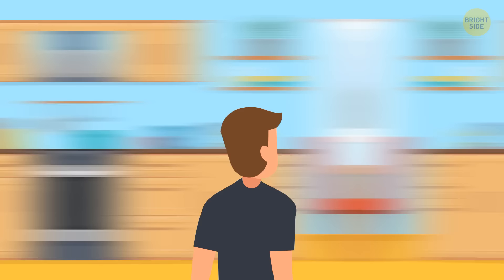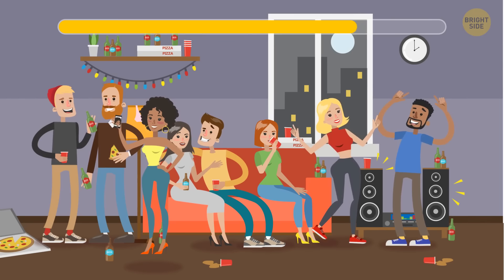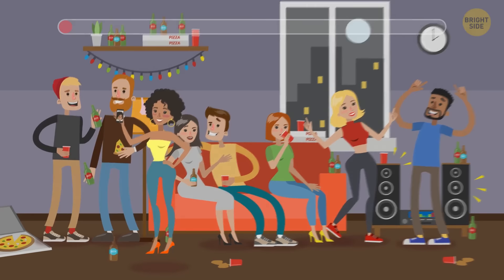Jake threw a birthday party for his brother Gregory. When he went to the kitchen to grab the cake, he saw a creepy note in the fridge saying, 'There's a ghost at your party.' Jake ran to the living room to check the guests. Can you help him spot the ghost?